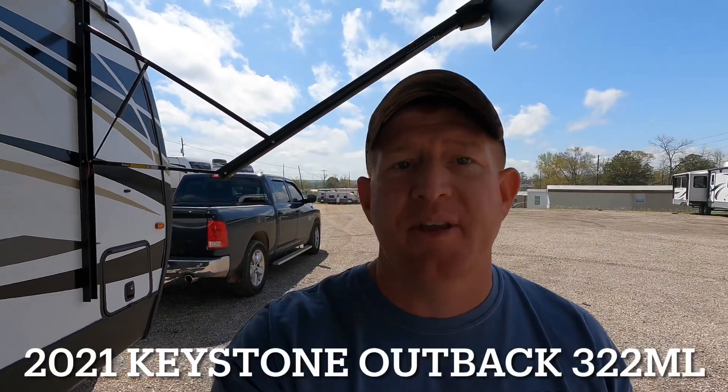What's going on everyone, I'm Andrew with Camper Kingdom in Meridian, Mississippi. Today I'm going to be showing you a brand new 2021 Keystone Outback model 322 ML. This coach comes in at 37 feet 10 inches in length, dry weight of 8,520 pounds, three slides, two air conditioners, and even an outdoor kitchen. If you're new here, welcome to the channel — hit that subscribe button below and let's get started.